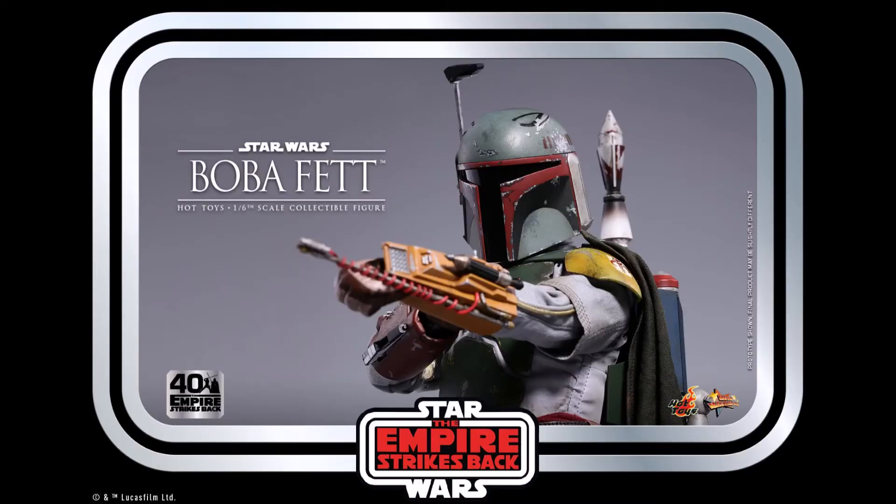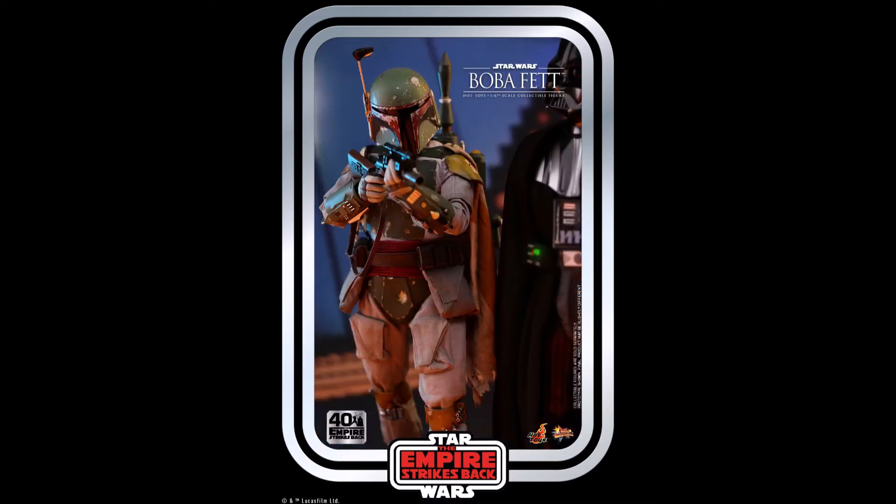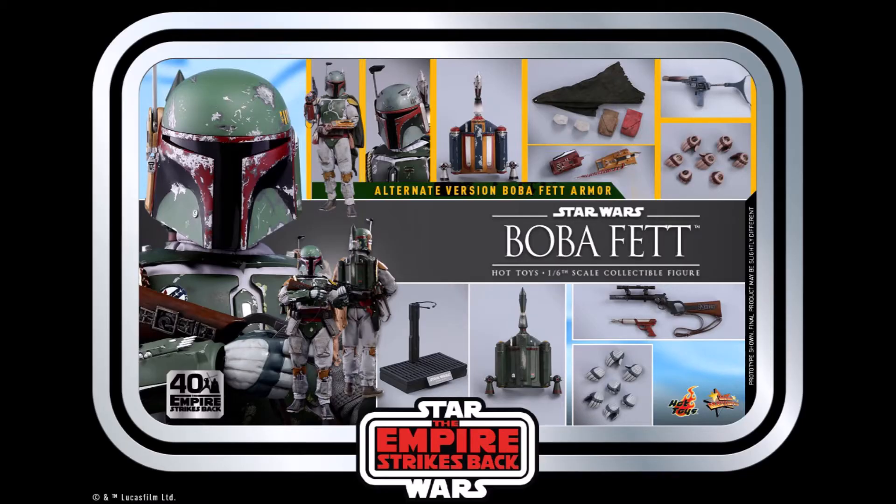This figure is still available in a few online stores if you haven't picked it up. But if you do miss out on it, for those who need their Boba Fett fix, I'm pretty sure Hot Toys is going to release another Boba Fett figure given the fact that Boba Fett appears on the Disney Plus Mandalorian TV show.